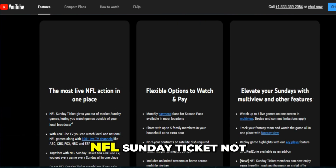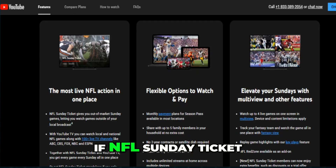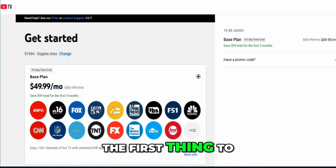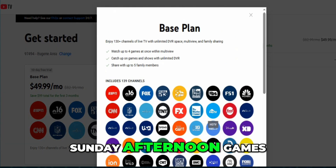Watch this video if NFL Sunday Ticket is not showing all games for you. If NFL Sunday Ticket isn't showing all the games, the first thing to understand is that the service is meant for out-of-market Sunday afternoon games.